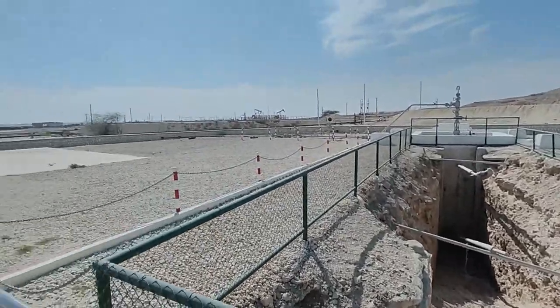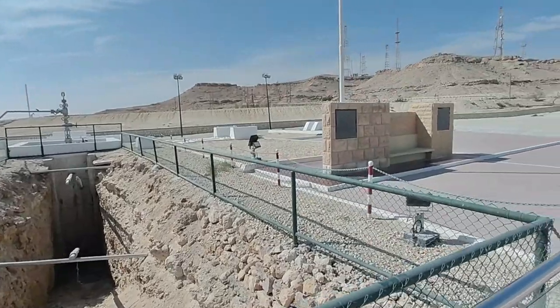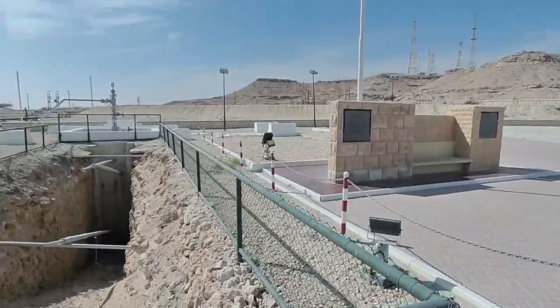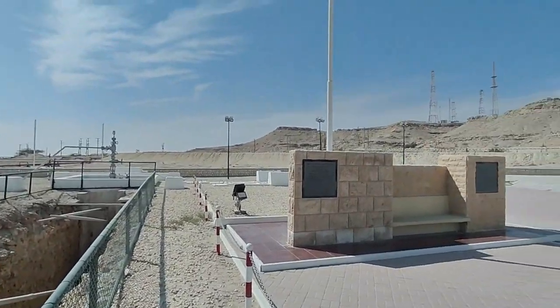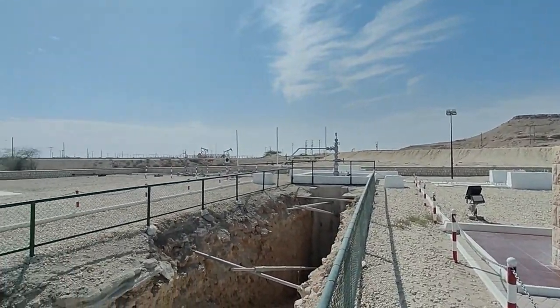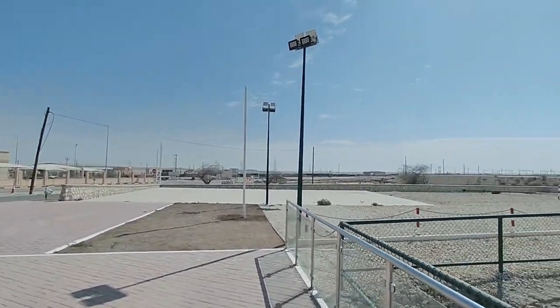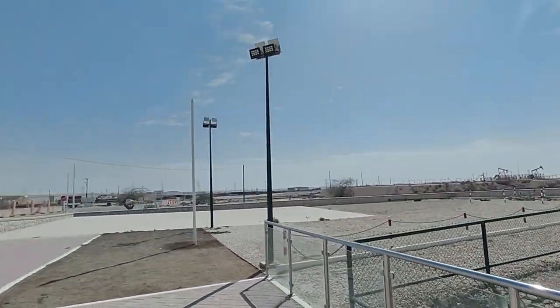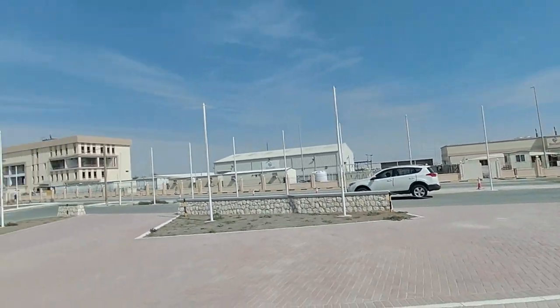This is the first place where oil was found in the Gulf. It was discovered in 1931 at around 400 barrels per hour flow rate. This is the whole region where oil is extracted and pumped.